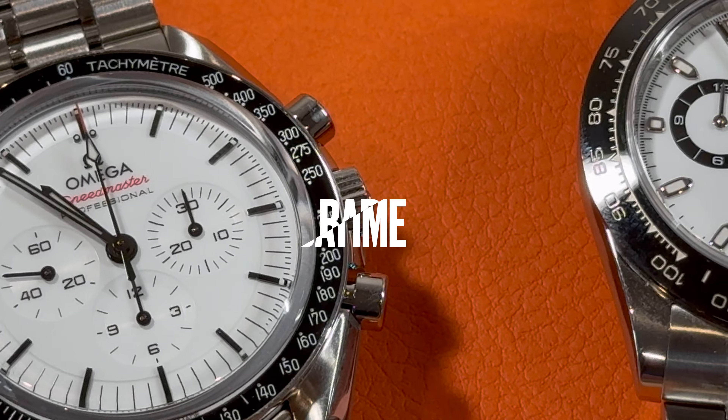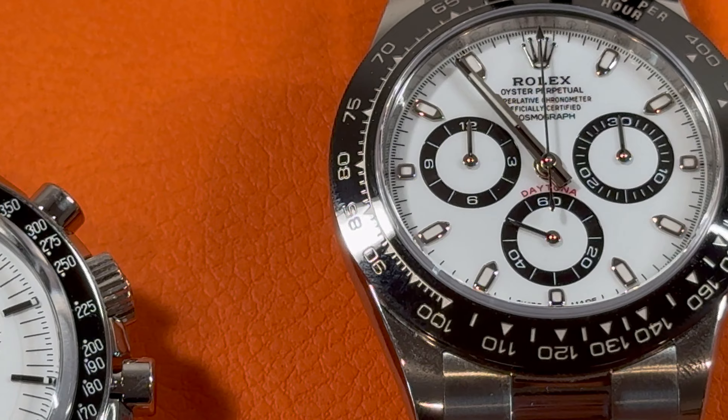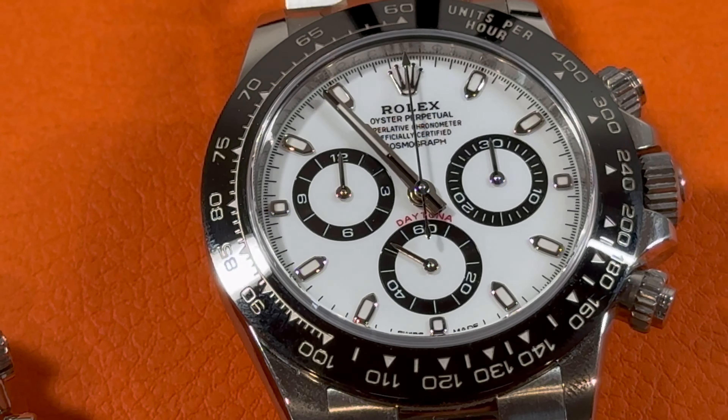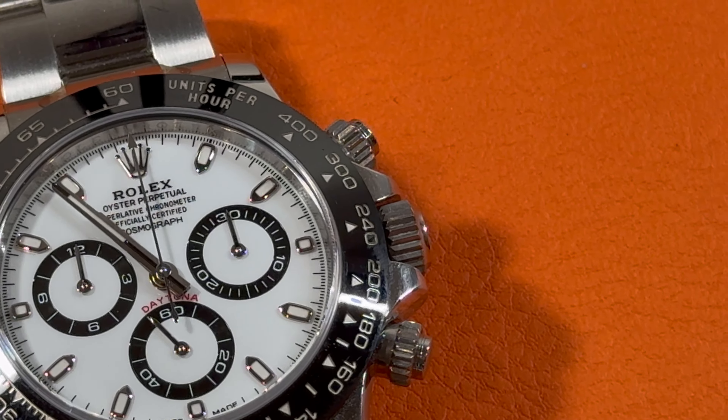Hey, what's up? This is Bo, or Burkuda Time, a hub of watch and travel enthusiasts. Please subscribe to my channel to receive weekly updates. You can also find me on Instagram, same name, Burkuda Time.